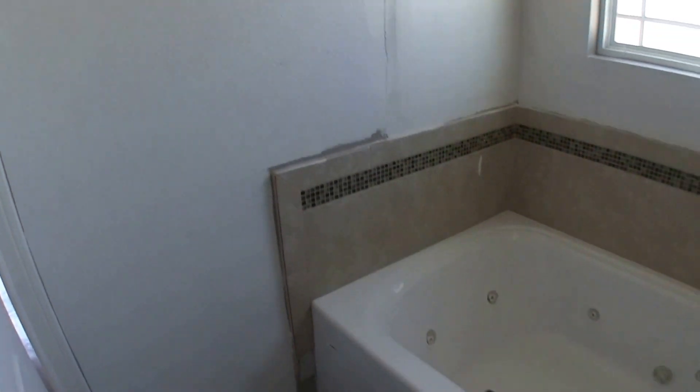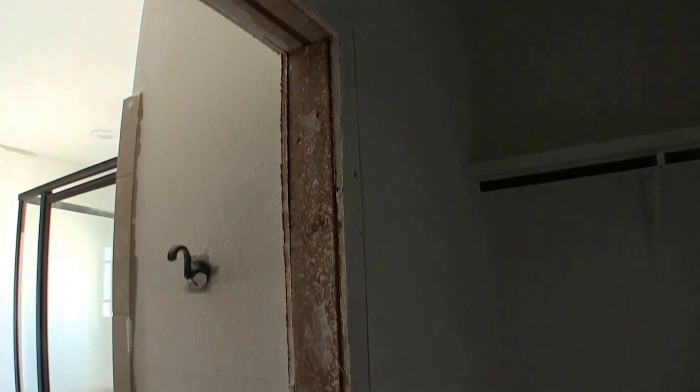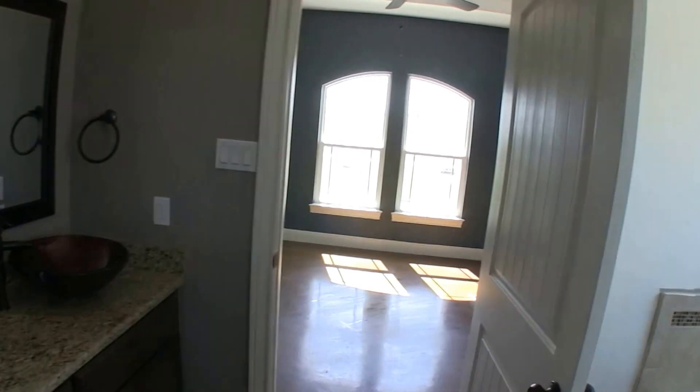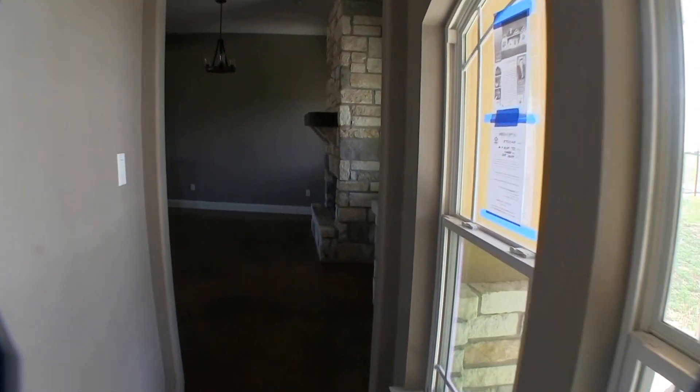It looks like they didn't finish texturing or started to repaint — maybe they had a leak. But this is a beautiful bathroom. You have a big jacuzzi tub, a separate walk-in shower, and a nice big walk-in master closet with built-in shelves. You'll want to put in some baseboards as those are missing. You have your commode and dual vanities with granite countertops — really pretty vanities with nice hardware. Not a huge master, but if you don't need a big master, that's fine.